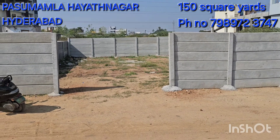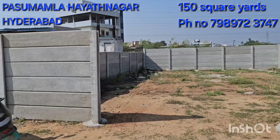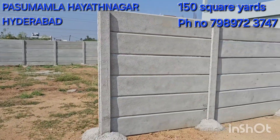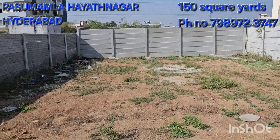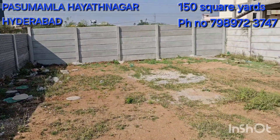Hello friends. This is the east facing plot. Here I am. This is 30x45 size, 30x45 sizes.